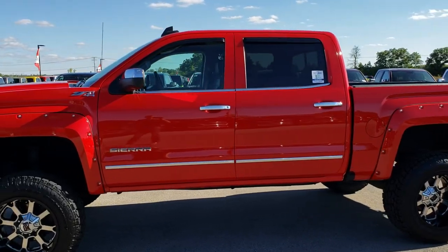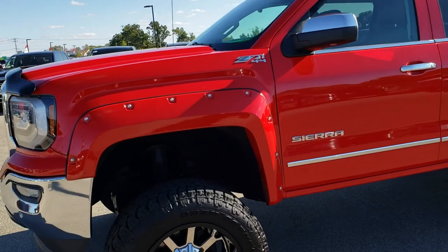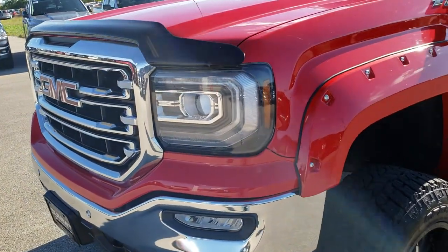This is stock number 9749. We are here at Summit Automotive in Fond du Lac, Wisconsin, your new and used truck headquarters.